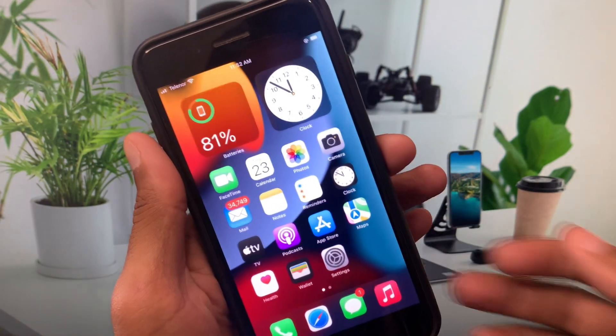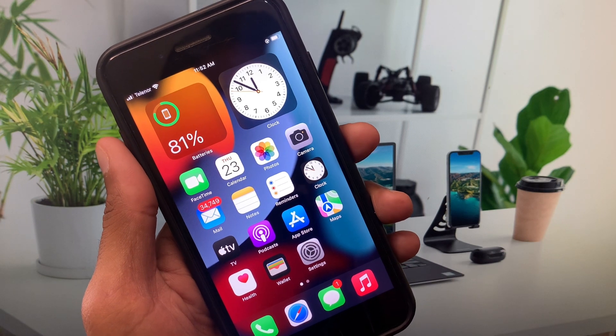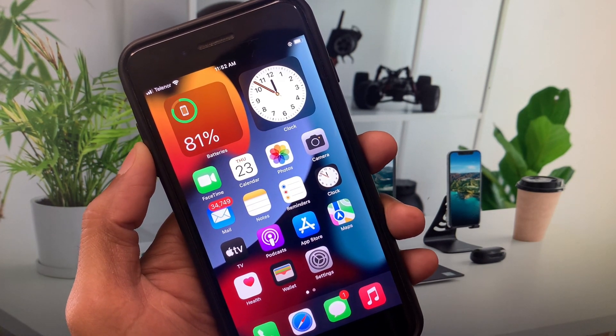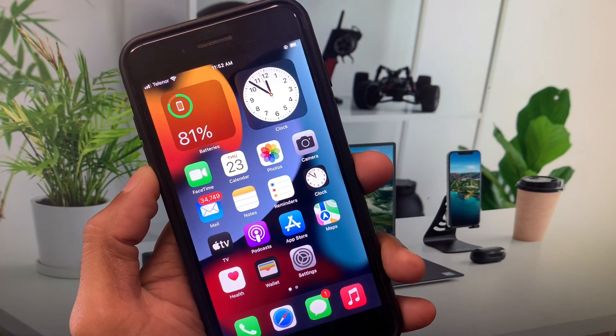First of all, you have to turn off your iPhone and turn it on again. After this, the pop-up will be removed from your iPhone.